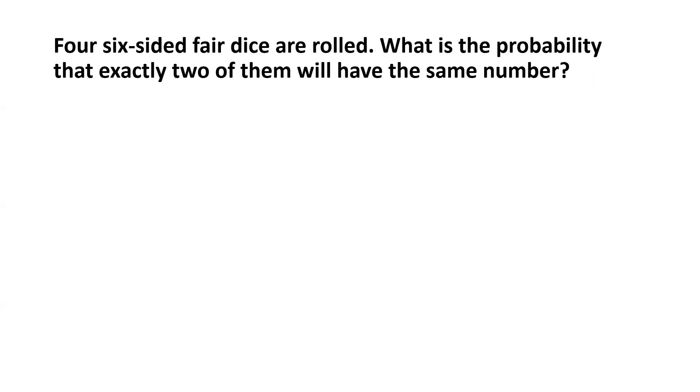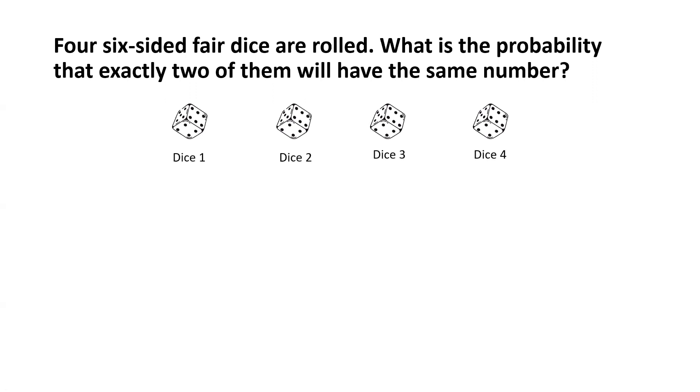Let's consider the four dice and name them dice 1, 2, 3, and 4 respectively. We know that each die can have six possible outcomes — a maximum of six possible outcomes — because there are six numbers.